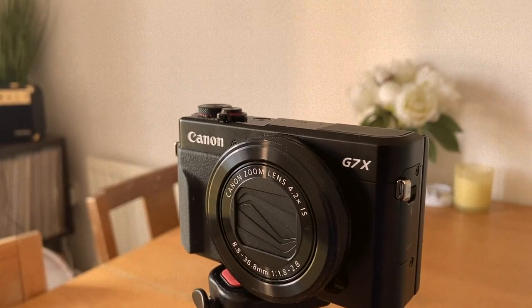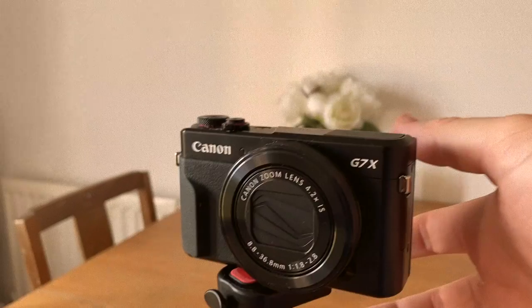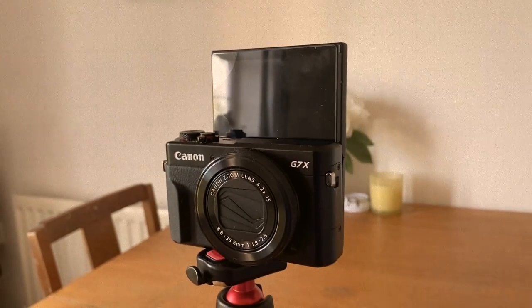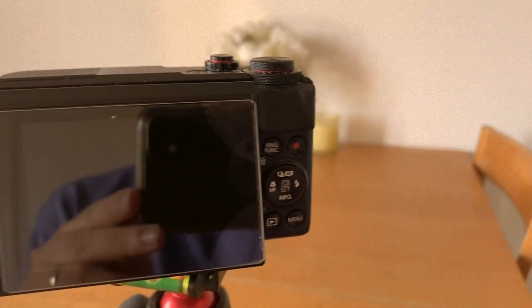The most obvious one I'll start with is one I actually can't show you because I'm filming on it right now — that is of course my camera. I use a Canon G7X Mark II to film all of my videos; most of the footage is always filmed on one of those. It's a brilliant camera for vlogging — it's got a screen that flips up, which is very useful when you're filming yourself. It does have limitations, particularly when it comes to shooting wildlife at a distance.